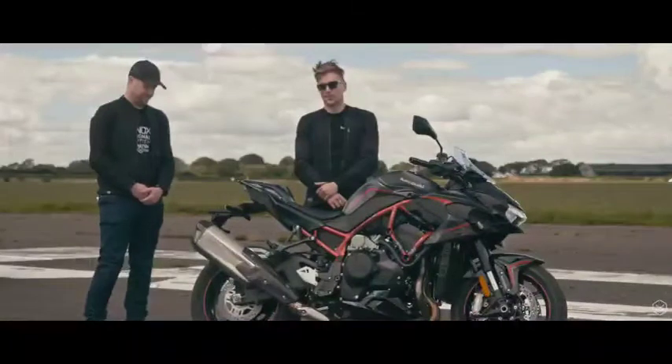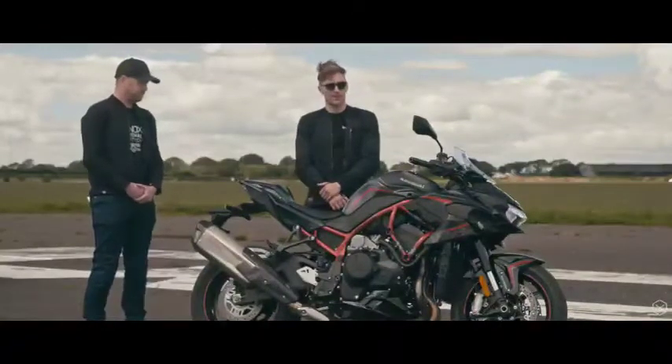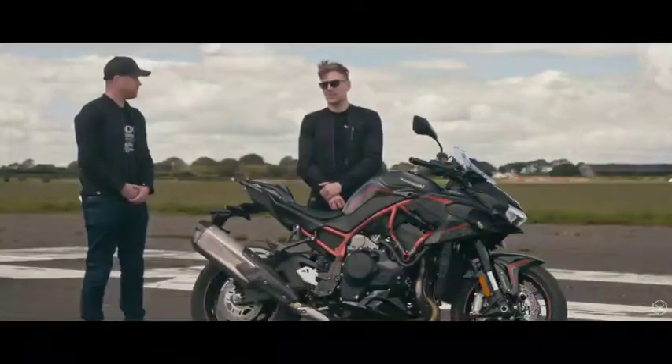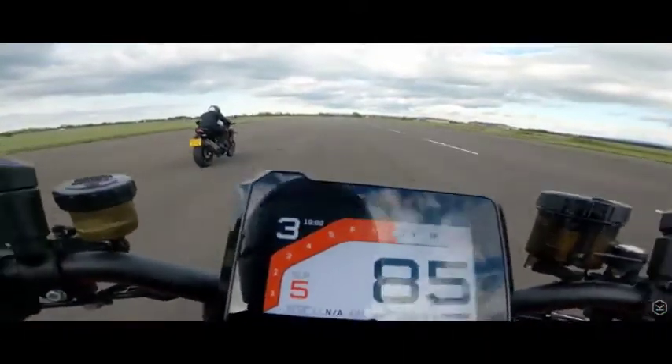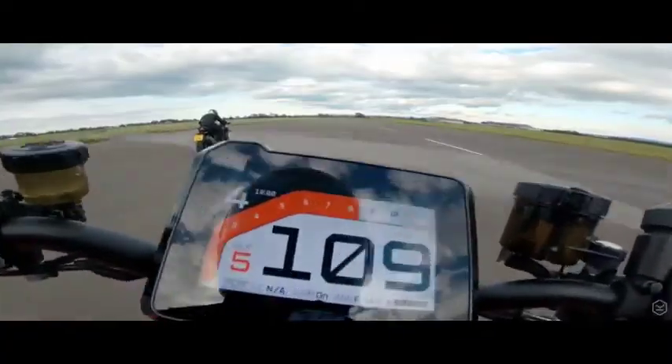We were doing runs on the runway here and in fourth gear at 100, 110mph it was skipping. We actually didn't turn off the traction control, but you definitely do need it.